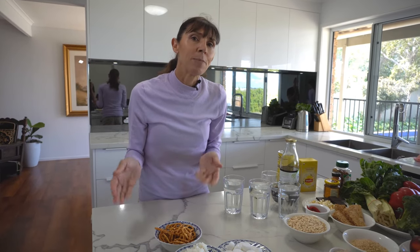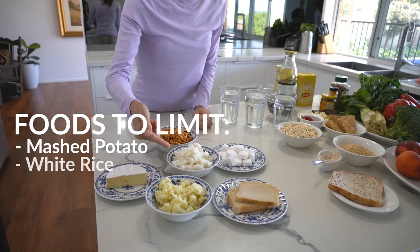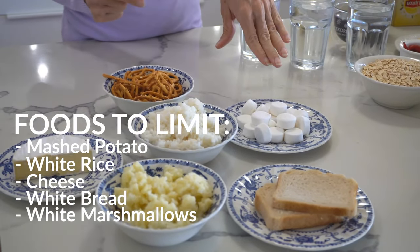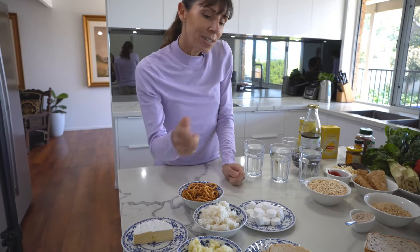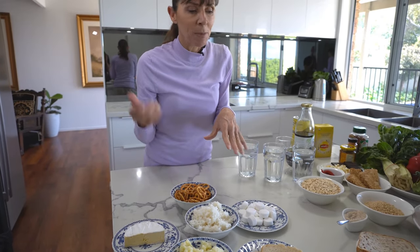Now let's look at foods that firm the stool — foods you might want to limit. These include mashed potato, boiled white rice, cheese, white bread, and interestingly, white marshmallows. There are also pretzels — they look brown because they're baked but they're white on the inside. These foods tend to be white, so while that's not a strict rule of thumb, lighter-colored foods are worth keeping in mind as foods that may firm the stool.